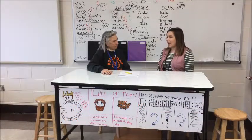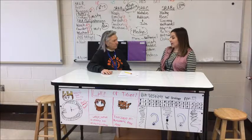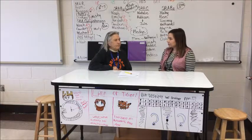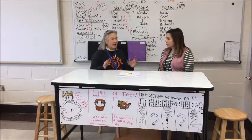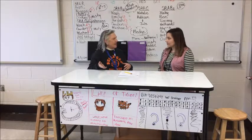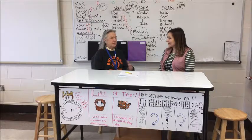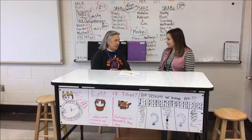Do you have any future plans to utilize the dry erase table, include more flexible seating, or advice for other schools looking to incorporate things like this? I do, but I'm not real sure exactly what I envision yet. It's been really interesting — I notice now when I walk into a classroom with just rows of desks, I feel kind of let down, like it's going to be so structured. I wasn't expecting that kind of feeling, so I feel like I've learned a lot just by utilizing this table.